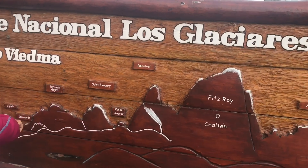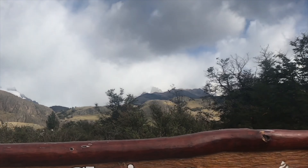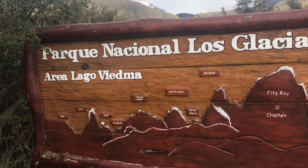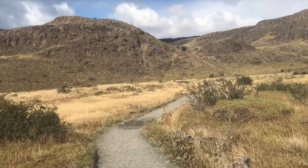We asked at the National Park Visitor Center about the weather today and they said it's gonna be the same as the last two days — quite cloudy. We probably won't see Cerro Torre at all and only a partial view of Fitzroy. But tomorrow they say it's gonna be the same, and tomorrow is our last day in El Chaltén anyway, so we just decided to do this hike now.